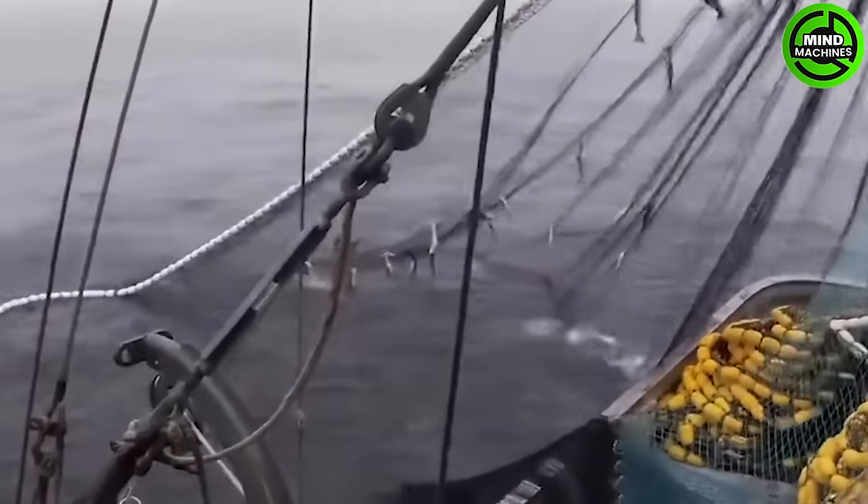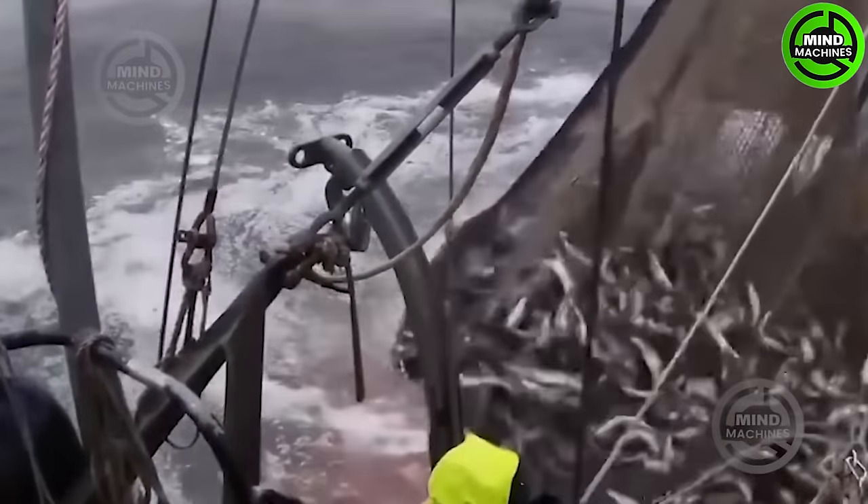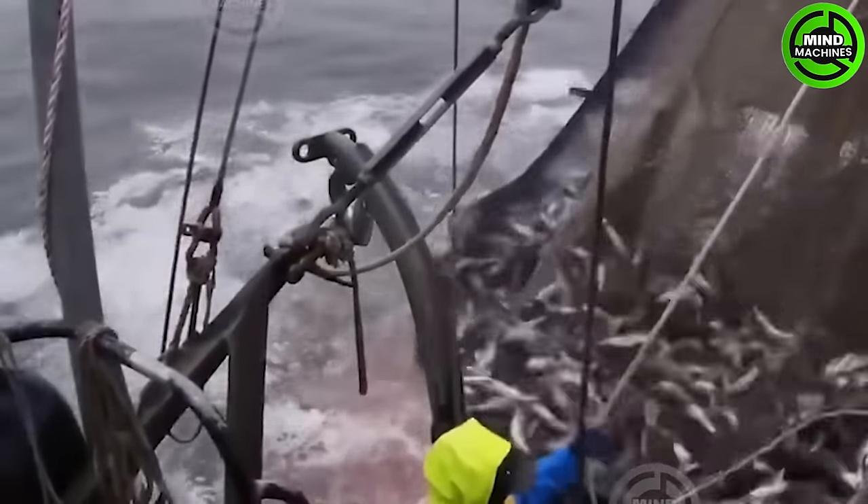Sea fishing involves utilizing equipped fishing vessels with specialized nets or traps. The selection of location and timing plays a crucial role in effectively harvesting fish.